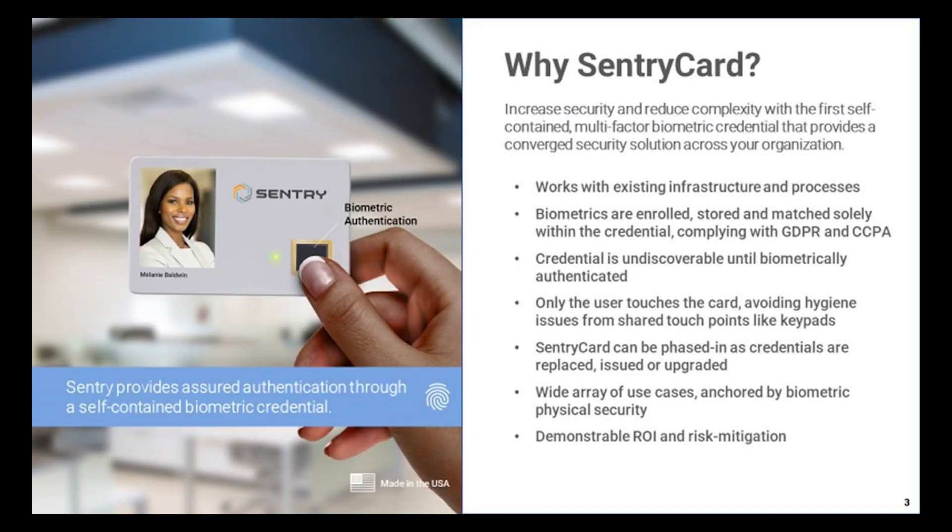That convergence trend leads perfectly into the use of a biometric platform like the Century Card, which addresses physical entry, logical access, and people tracking. Importantly, you don't want to rip and replace your existing infrastructure to achieve that goal. What's great about the Century Card is that we've built it in what we believe is the only open-architected biometric platform in existence.